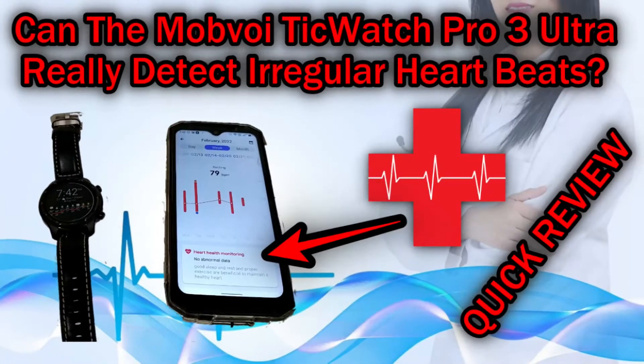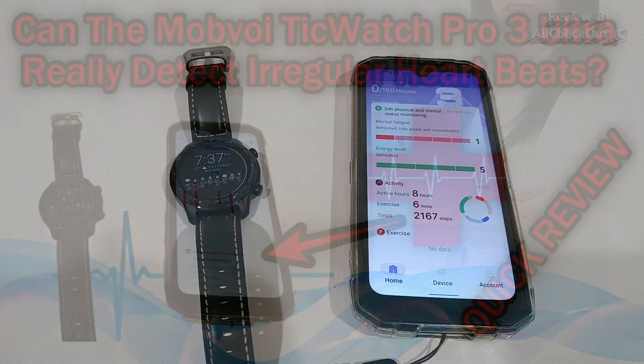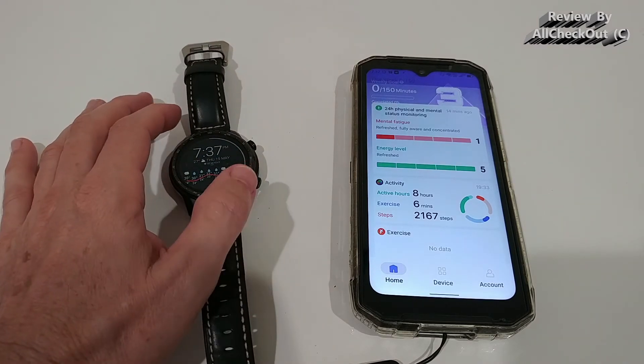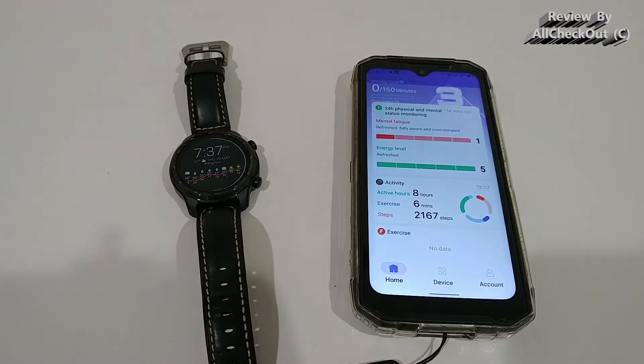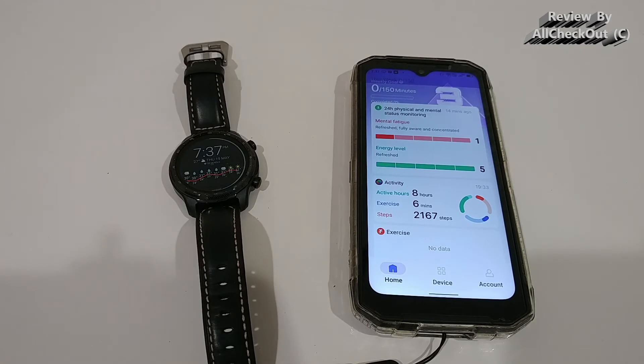Hi guys, welcome to a short video about the question: can you detect irregular heartbeats with the Mobvoi TicWatch 3 Pro Ultra? It's a difficult name, but anyway. It's one of the most advanced smartwatches and it has a new sensor, which is supposed to be a little bit better than the one from the previous watch. They also especially mentioned detection of irregular heartbeats.